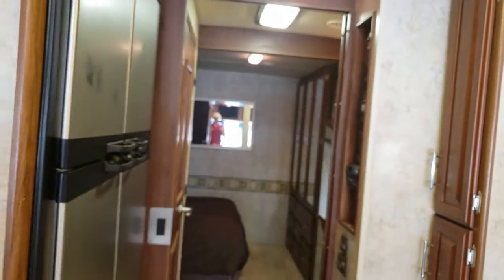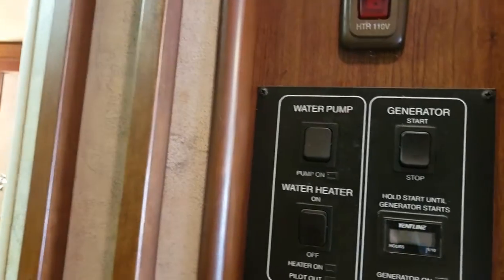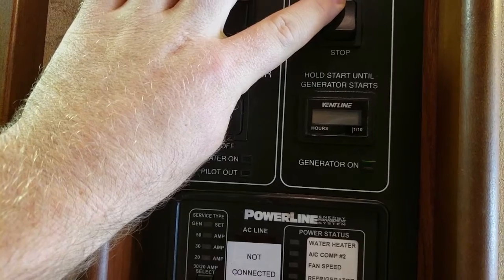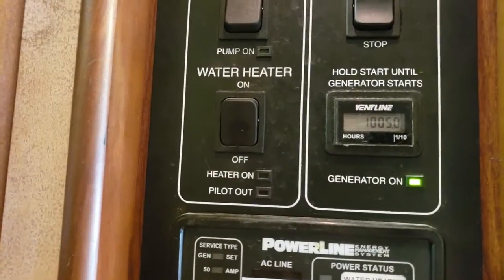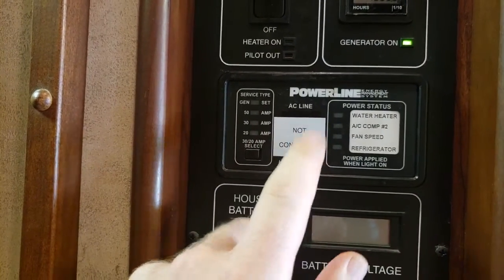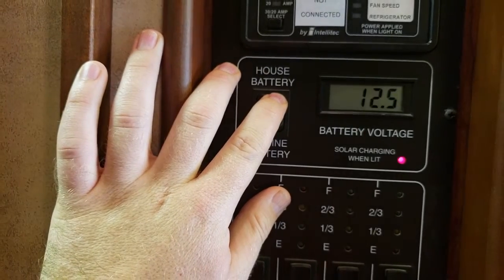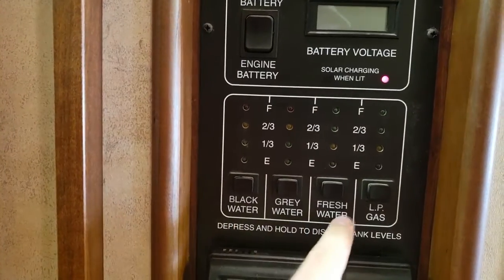We have done an appliance check on this motorhome, so we would guarantee when you come pick this up the fridge will be working, air conditioner, furnace — really the major appliances on this coach. There's a little pantry there. This is your main control panel — a lot of really nice stuff. You have your generator, which we fire on. You can start your generator from here, turn your water heater on gas or on electric, and your water pump. The generator fires on — it's got just over a thousand hours on it. You also have a Powerline system. Normally that would tell you what you're connected to as far as power — if you're running off the generator or plugged in. House batteries are good at 12.6, and then your engine battery is at 12.1. These are your tank monitors: black, gray, fresh, propane.